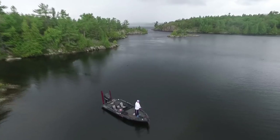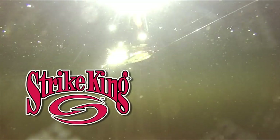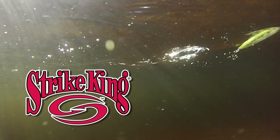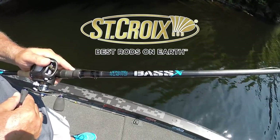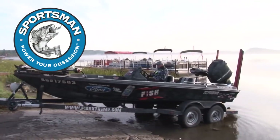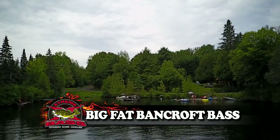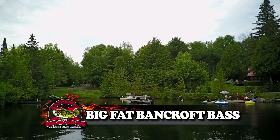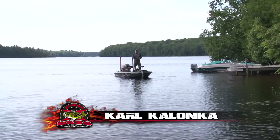The Extreme Bass Angler is presented by Go Fish in Ontario. It's Catching Striking Lure Company, over 50 years of domination. St. Croix rods, best rods on earth. Sportsman Protein Shake, power your obsession.